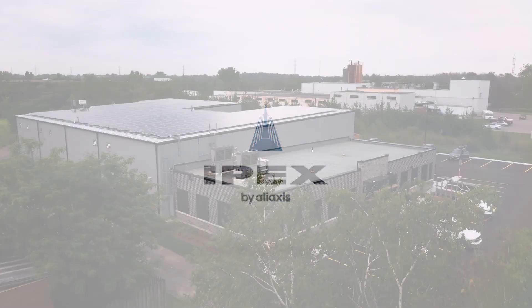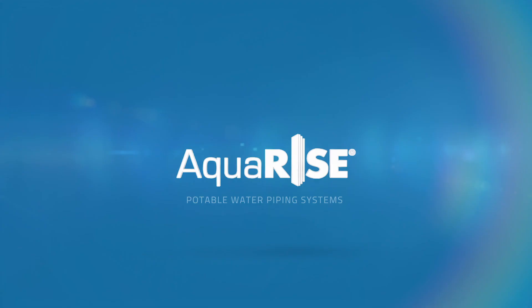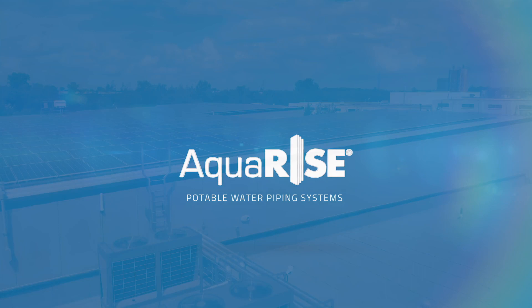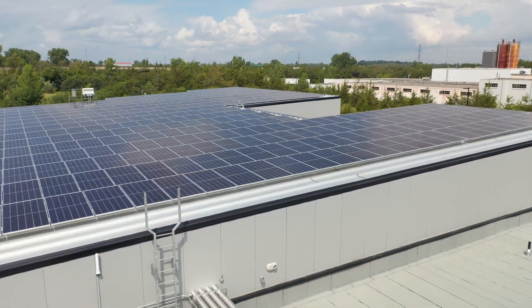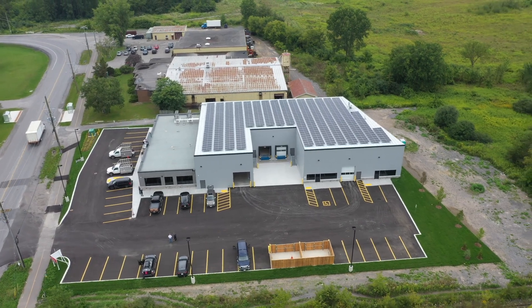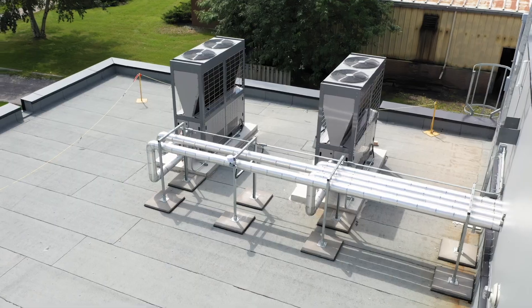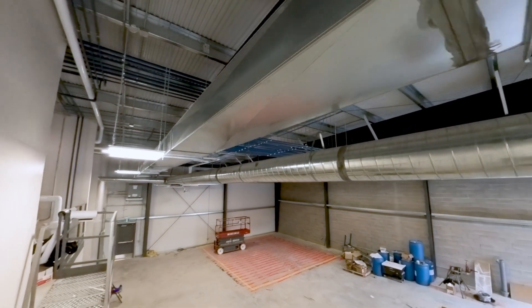The building basically started with, if we're going to be operational net zero, how are we going to generate the energy? The only feasible option was to put on solar photovoltaic panels. The next part of it was all the component pieces that were added in behind it. All the pumping and pumping systems are all as energy efficient as we could literally buy anywhere in the world.